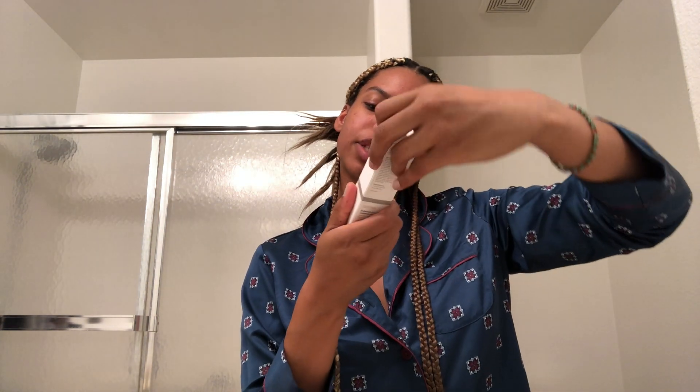Last but not least, I'm going in with an eye treatment product. This is also from The Ordinary — it is their caffeine solution 5%. I've only used this once before today, so I'm going to try it for a while and let you guys know how it goes. And that concludes my skincare! My skin feels so good — so clean, so moisturized. I love doing skincare; it's my time of day to really unwind, relax, and just tune in with myself.